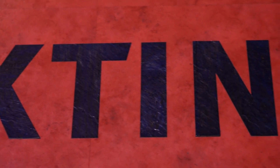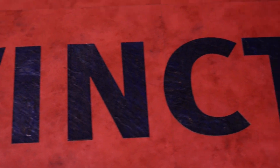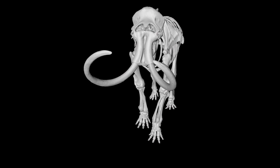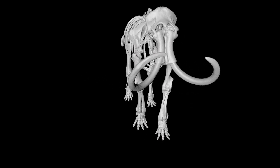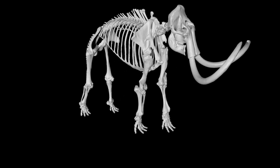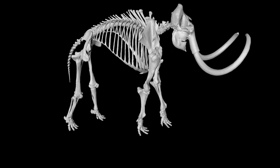The discussion of extinct animals has always been a topic of interest in the world of science — specifically, if it is at all possible to somehow bring them back from extinction. And this far-fetched notion of bringing animals back might not be as science fiction as we once thought.